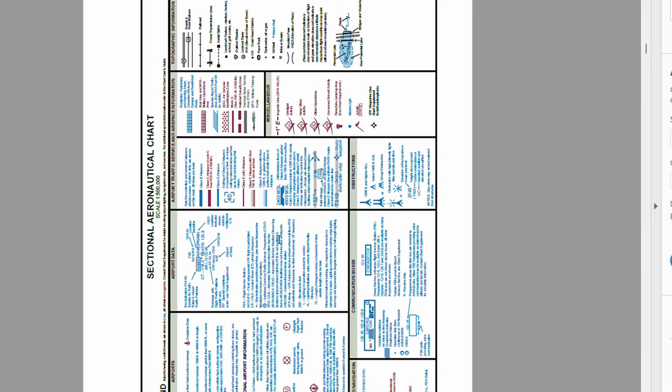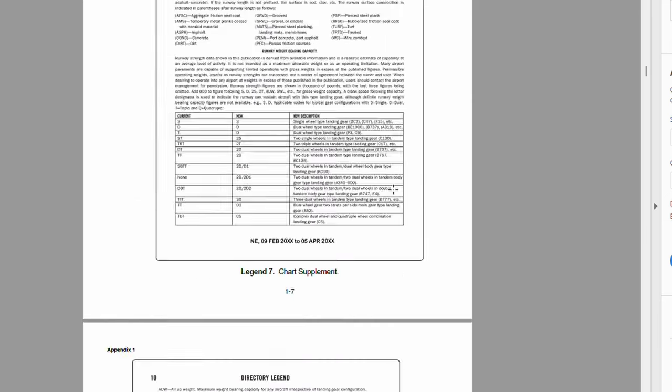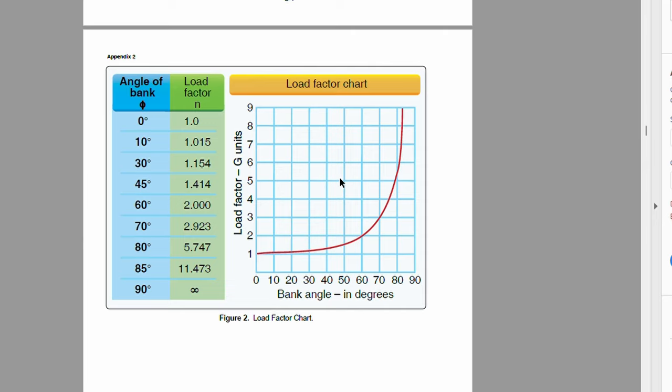Some advice I wish I'd followed earlier: bring an FAA-approved magnifying glass. Where they put me during the test was a really dark cubicle between two fluorescent lights, and I had a really hard time seeing. The charts in the test booklet are pictures, not actual charts, so the print is even smaller. With a magnifying glass I could have figured out at least five or six more questions by looking at the legend.